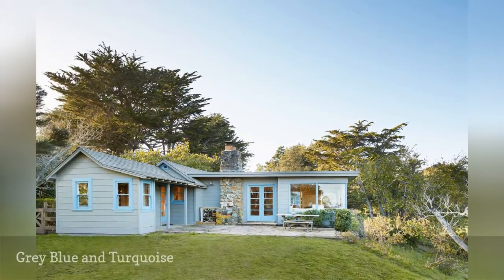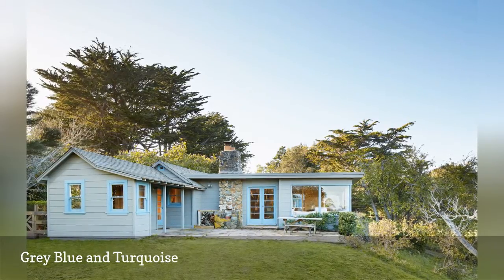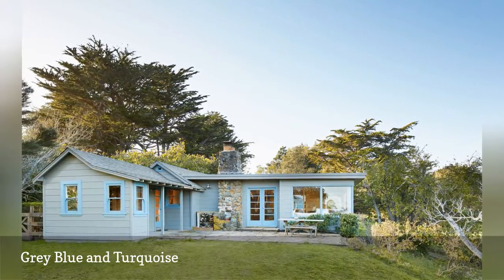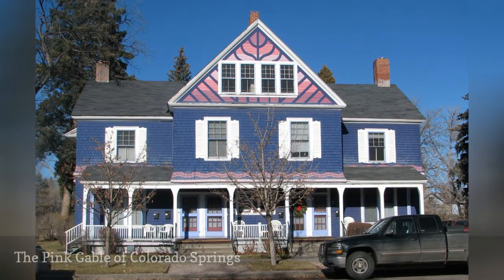Not all blue colors work together. Even if the colors are speckled in the asphalt shingles, when colors don't work together, change them. Experimentation with color combinations is a good thing.